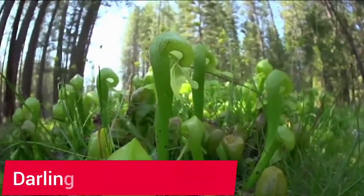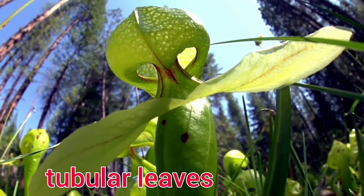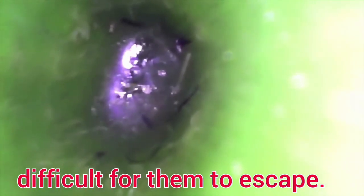Number 4: Cobra Lily. Darlingtonia californica, or cobra lily, is an unusual plant that has tubular leaves with an opening that resembles a cobra's head. Insects are lured into the tube by nectar and downward-pointing hairs, making it difficult for them to escape.